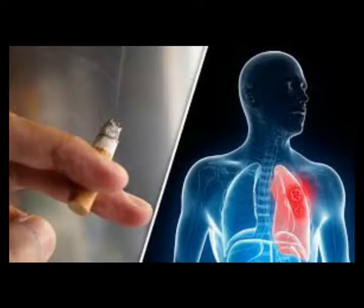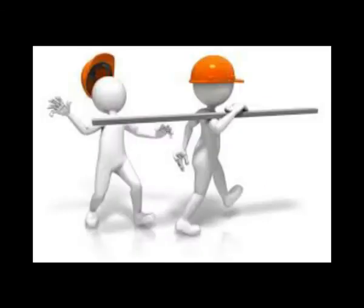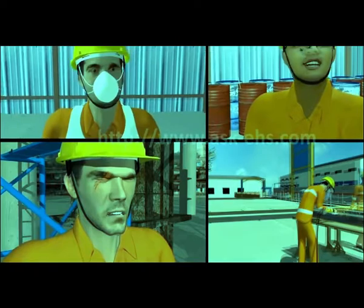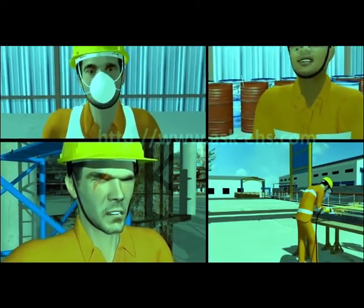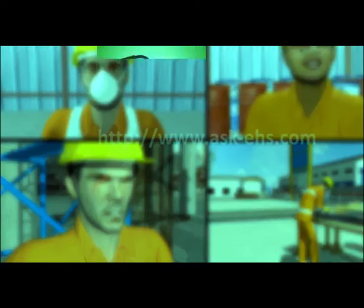Not every potential exposure to hazards in the workplace will cause injury, illness, or other adverse health effects. Personal protective equipment (PPE) — employers have duties concerning the provision and use of PPE at work. PPE is equipment that will protect the user against health or safety risks at work or the training venue.